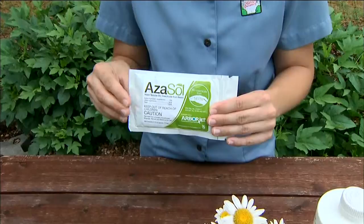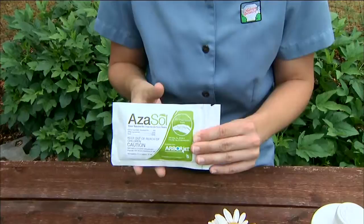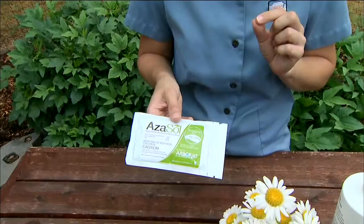The water-soluble neem formulation can also be injected as a tree injection by arborists, giving us more options. It also has a higher concentration of the active ingredient azadirachtin, which might have the potential of bringing prices down eventually.